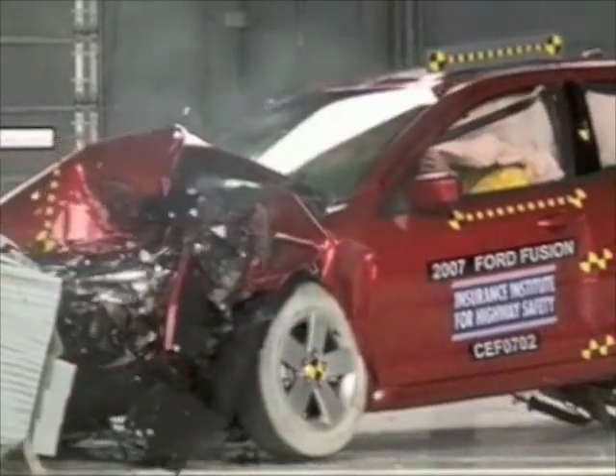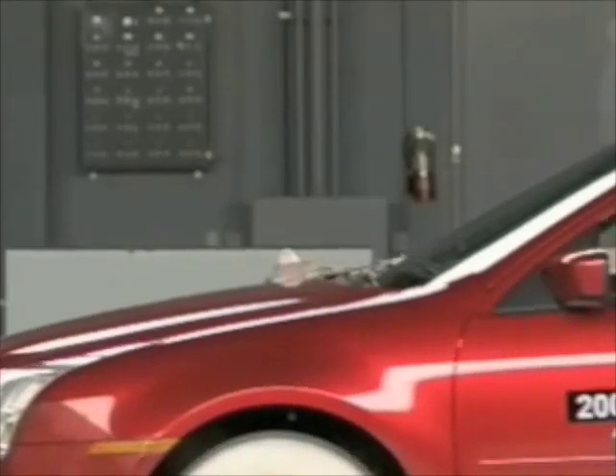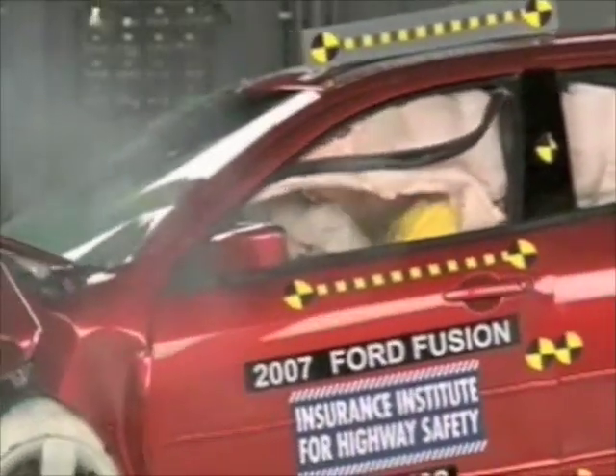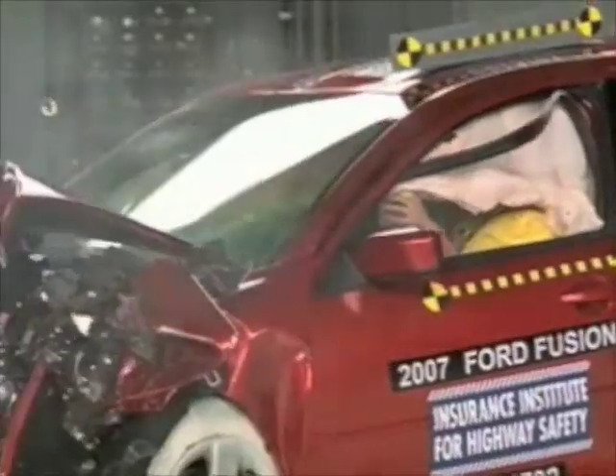The force is enough that neck injuries are possible. Injuries to the right tibia and foot are also possible. But performance in this test is better than with earlier Fusions.